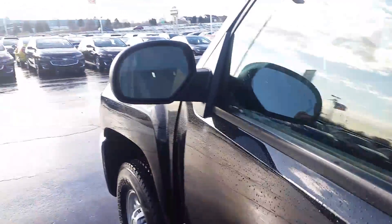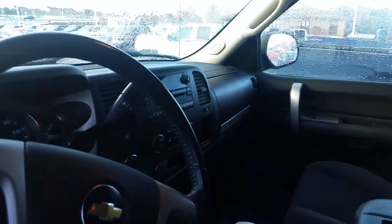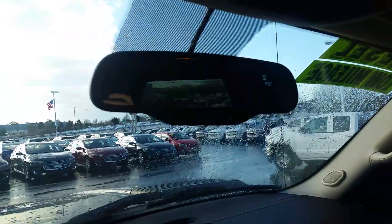Interior is very clean, comes with the all-weather mats. Got the turning signal inside the mirror, got the power seat and cruise control. Very clean in here — you do got the OnStar with the direction and temperature in the mirror.